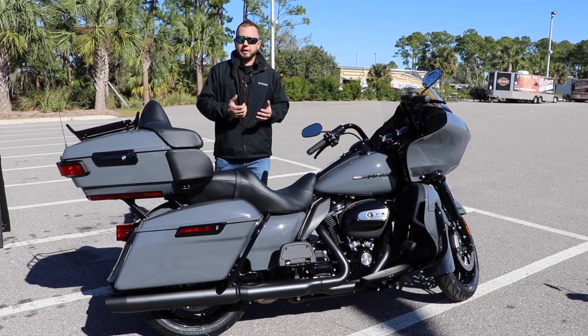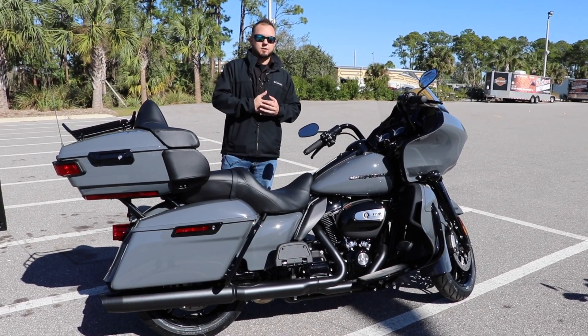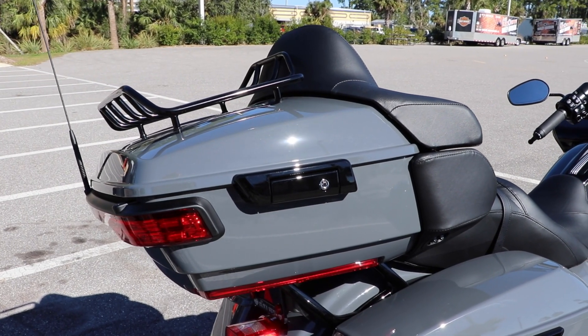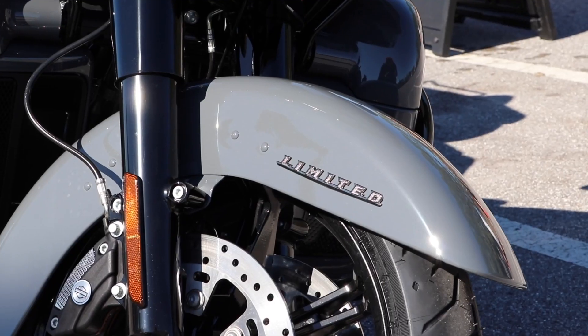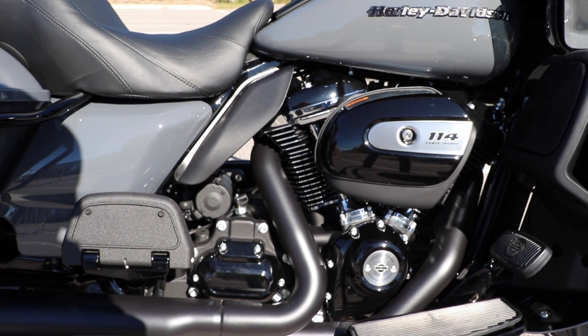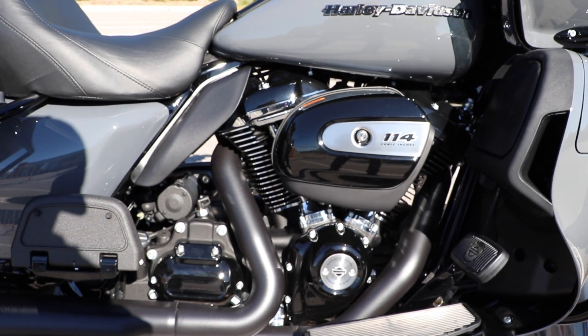Traction control here in Florida, when it gets a little wet, is definitely very helpful. This bike also has the blackout package, so you have a black luggage rack, black saddlebag guards, black trim all the way around, and a black motor.